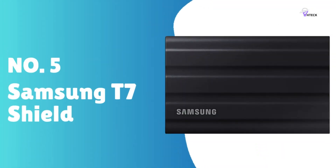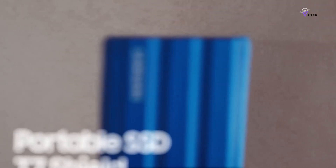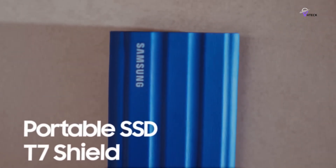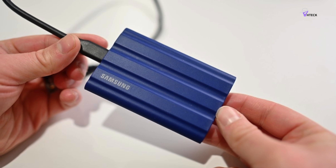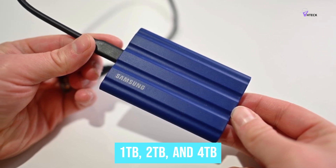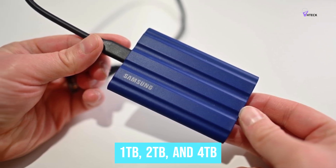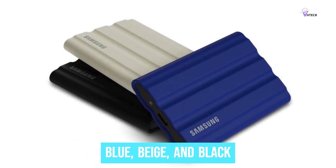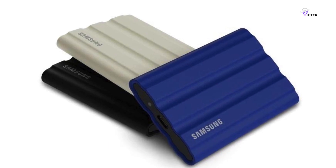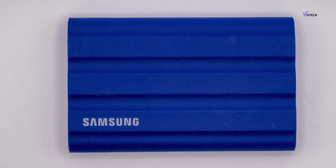Number 5: Samsung T7 Shield. The Samsung T7 Shield stands out as a high-speed portable SSD designed to meet the storage needs of content creators working in challenging environments. Built with an IP65 rating, it can withstand exposure to dust and water, making it well-suited for even the harshest conditions. Available in 1TB, 2TB, and 4TB capacities, this SSD comes in stylish colors such as blue, beige, and black, and features a rubberized grip for enhanced portability and slip prevention.